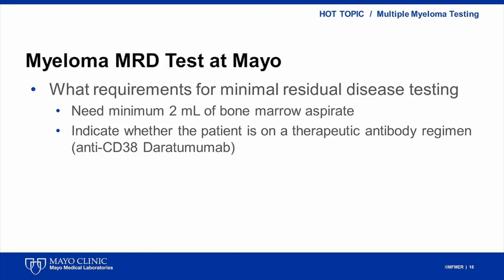For myeloma MRD tests, there is a need for a minimum of two milliliters of bone marrow aspirate. It should be indicated on the requisition form whether the patient has been recently treated with anti-CD38 antibody.